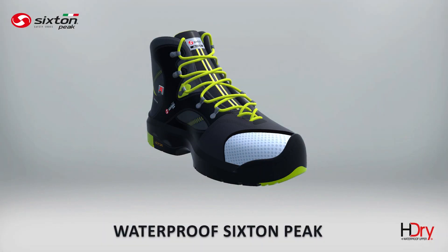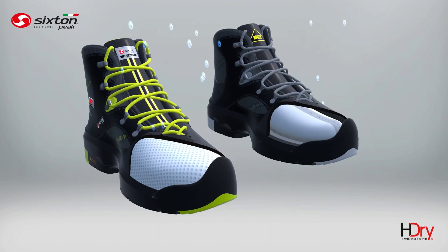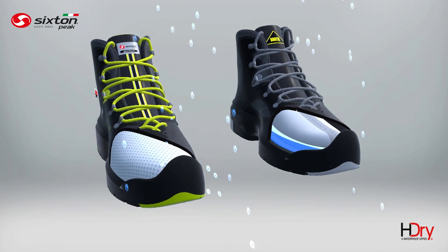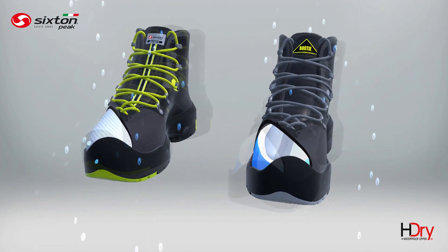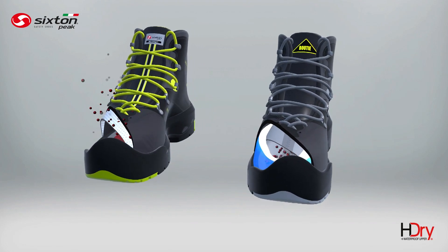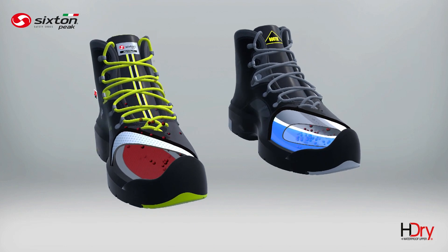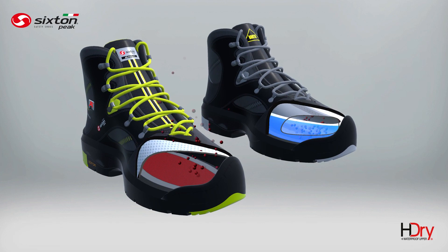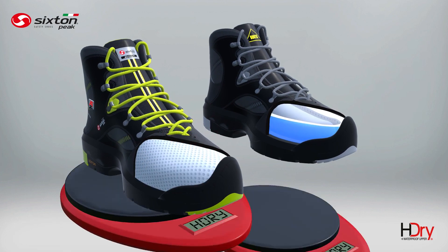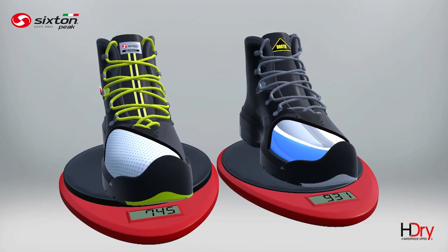Sixten Peak footwear must pass several tests. The test for footwear featuring the waterproof booty lining shows water enters with ease, increasing its weight. In footwear with Sixten Peak technology, however, water does not penetrate the upper, even if stressed by a centrifugal force 30 times greater, and the weight variation is only 4%. Only Sixten Peak guarantees zero water penetration in workshoots.